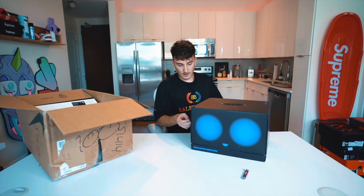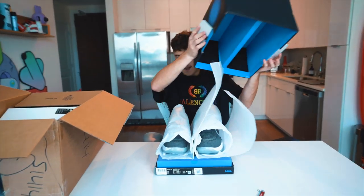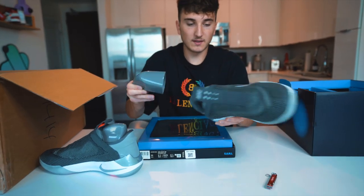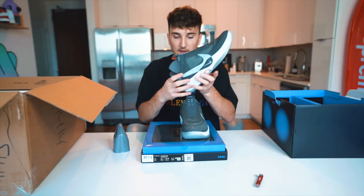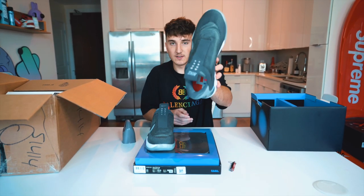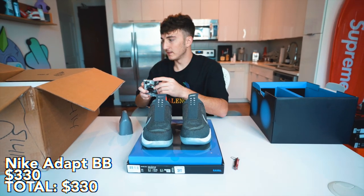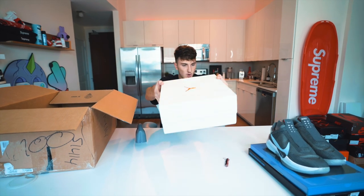Opening the first shoe box — it's the Nike Adapt BB. I wonder if it's the Air Mag-looking one. These are Nike's self-lacing sneakers — you press the sides and you can hear the shoes tightening up. These are the dark gray ones, size 11, my size. They're going for about $330, which is around retail. Cool shoe but they didn't fit me well in the past. A decent start.